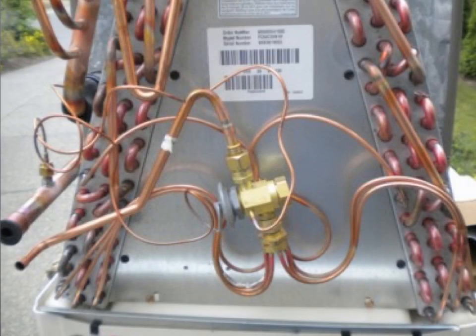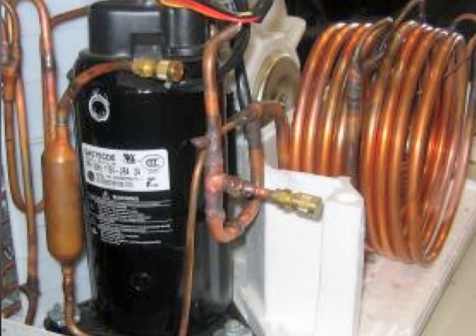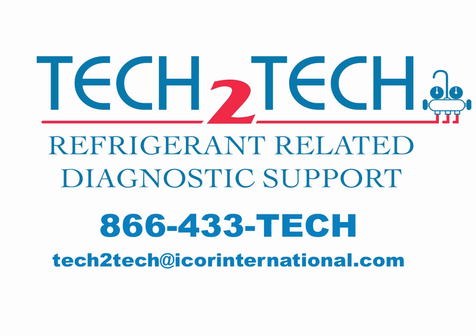Requirement 2: New 22B is designed for use in systems utilizing direct expansion metering devices such as TXVs, fixed orifice, or cap tube. Requirement 3: It's not recommended to use this product in a flooded system. If you have a unique application you're considering for retrofit, please consult with an I-Core tech support member before proceeding.